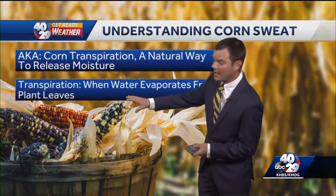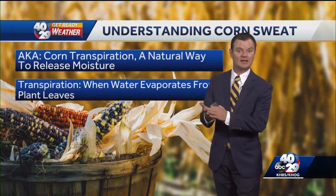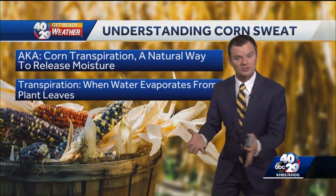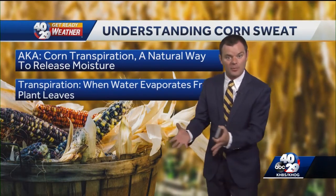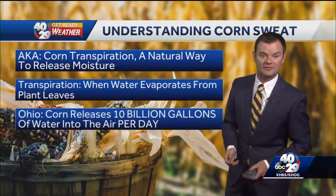Transpiration is simply when the water evaporates from the plant leaves. You'll see the water kind of settling on the corn leaves, and as air flows over it, that water evaporates and becomes water vapor that goes back up into the atmosphere.